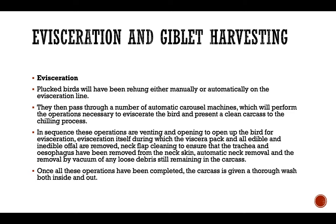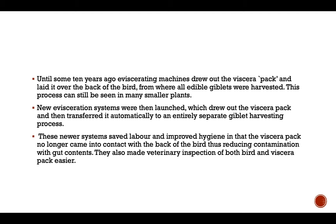Further steps include automatic neck removal and the removal by vacuum of any loose debris still remaining in the carcass. Once all these operations have been completed, the carcass is given a washing from both inside and outside. Until some ten years ago, the evisceration machine drew out the viscera pack and laid it over the back of the bird, from where all edible giblets are harvested.